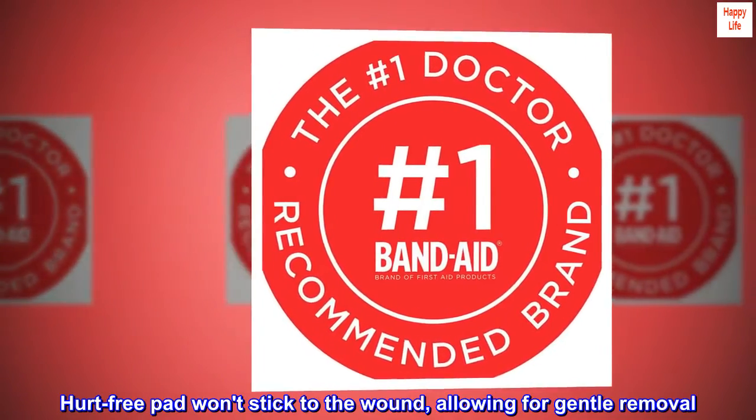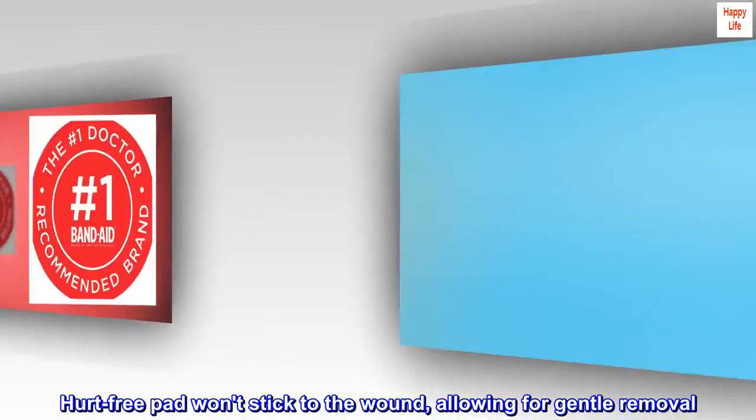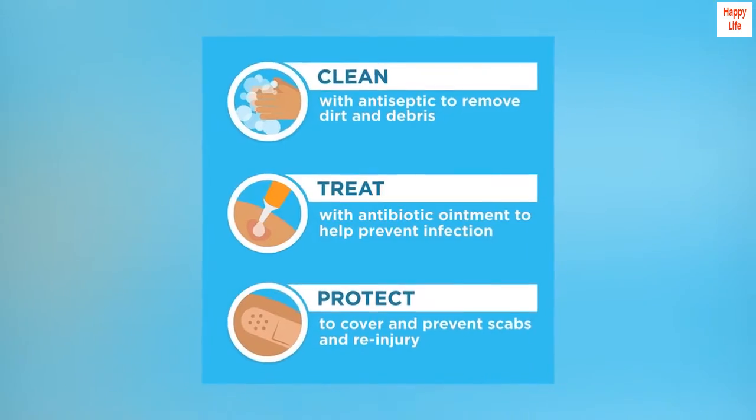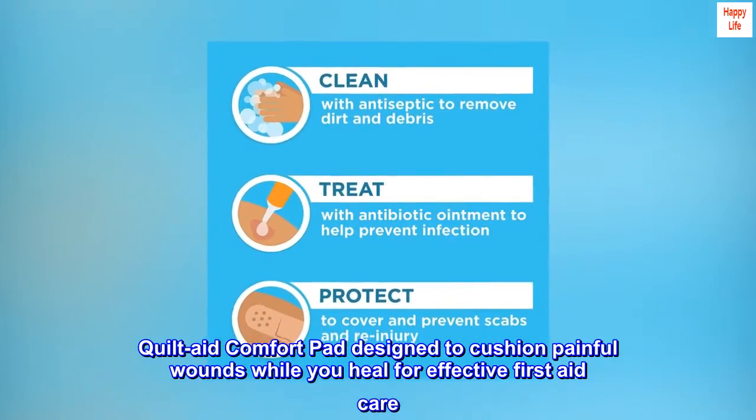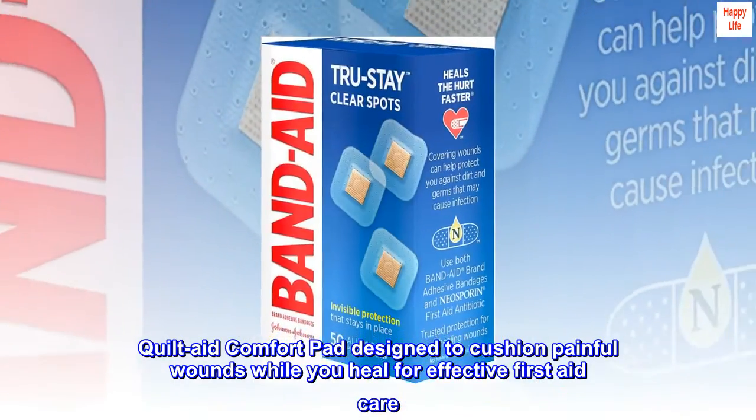The hurt-free pad won't stick to the wound, allowing for gentle removal. The quilt-aid comfort pad is designed to cushion painful wounds while you heal, for effective first aid care.